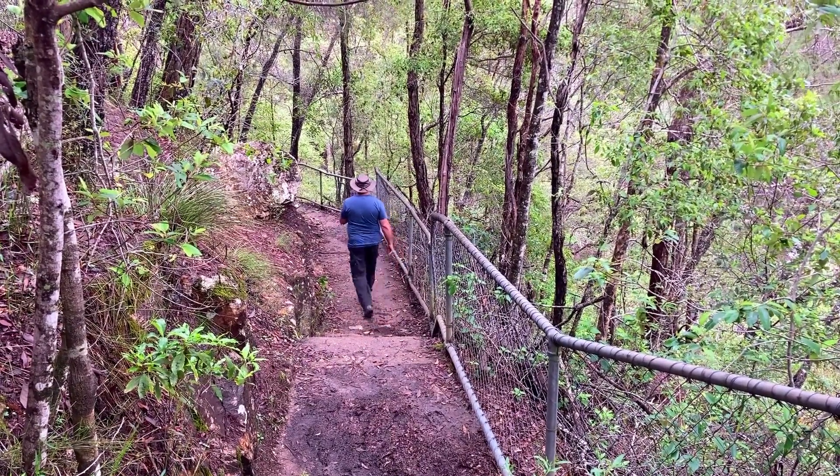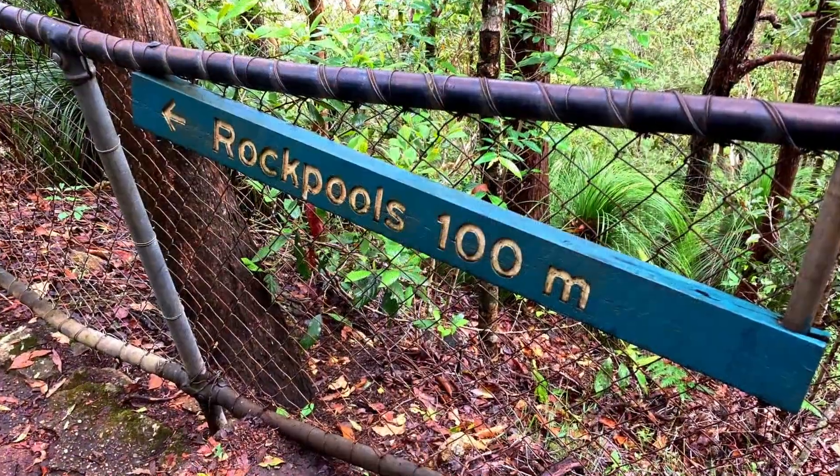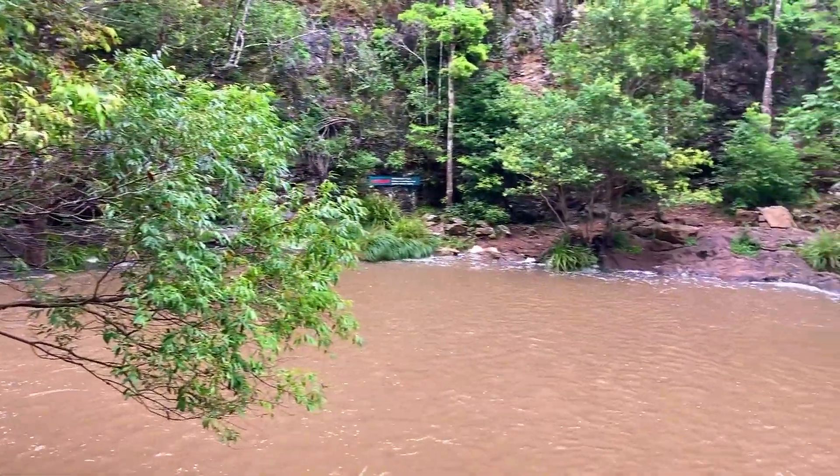From the path up to the Condalilla Falls Lookout we took a 100 metre detour to see the rock pools. At the rock pools, water from the Skeen Creek cascades 5 metres into a large swimming hole.